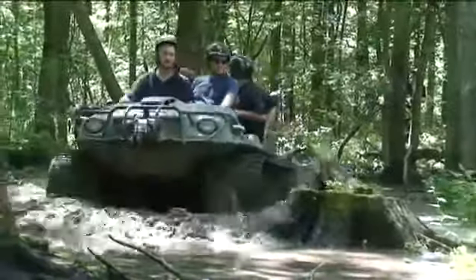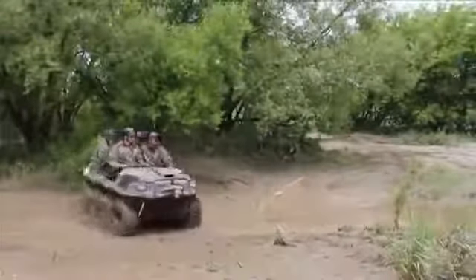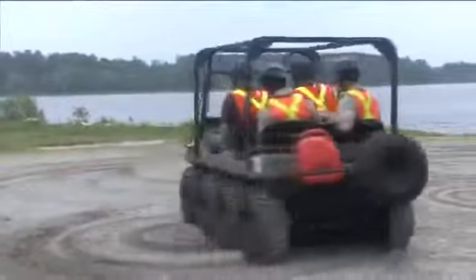Operating on trails in high range, the superior UTV steers smoothly and sails around corners. In low range, the Argo can turn in its own length with minimal effort, so you can make extremely tight turns.